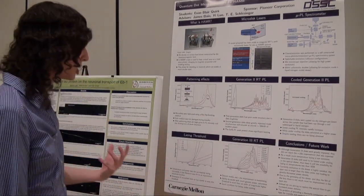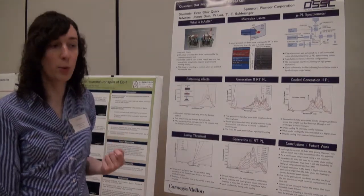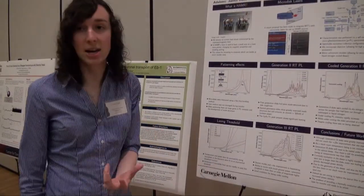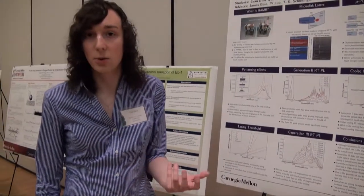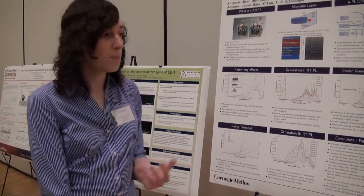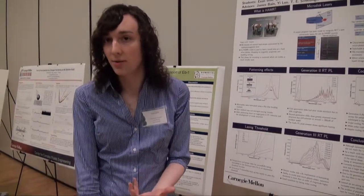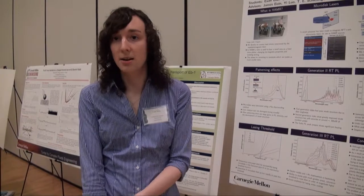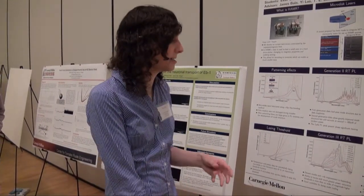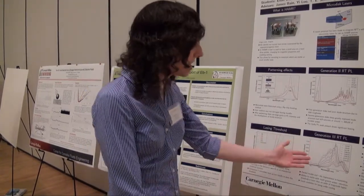We did some evaluation on what kind of actual thermal conductance we were achieving, and it turned out it was pretty bad. The fabrication team brainstormed ways to increase the thermal conductivity. What they settled on is, instead of using a thick epoxy to adhere the disks to a glass wafer, they instead used a very thin — about 100 nanometer — layer of photoresist, and adhered to sapphire, which is a very good thermal conductor.